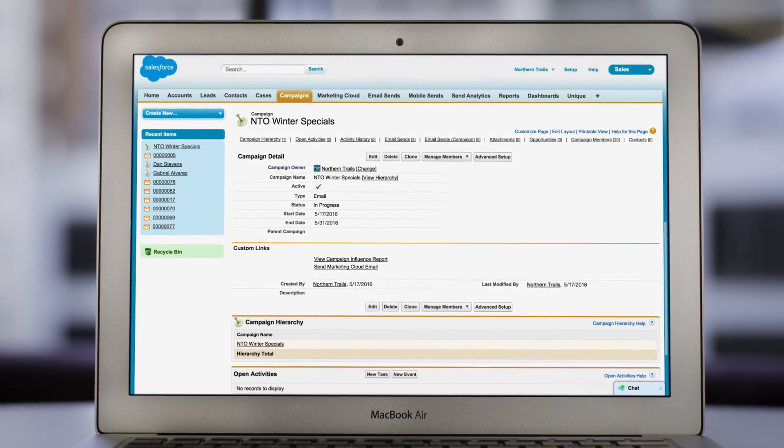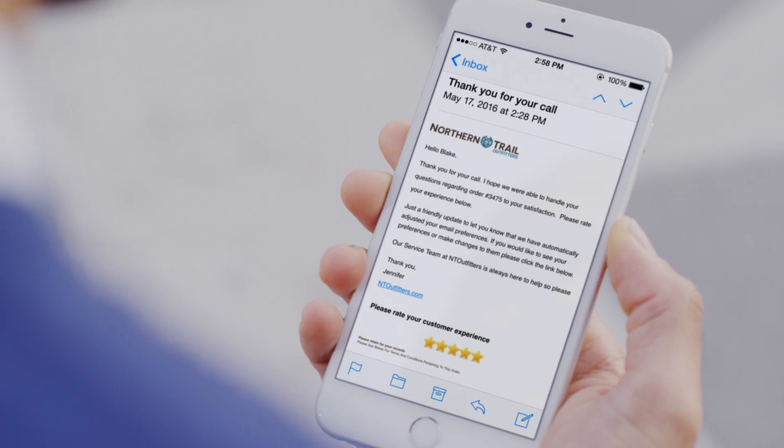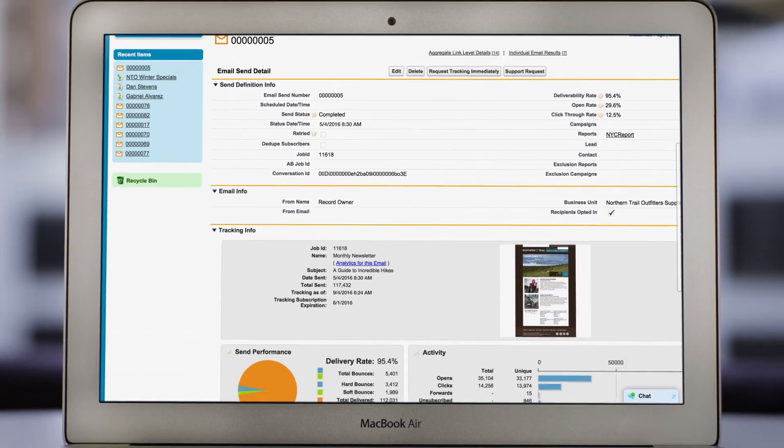Because it's built on the Salesforce platform, you can connect to both Sales Cloud and Service Cloud, providing your customers with a seamless experience from beginning to end.